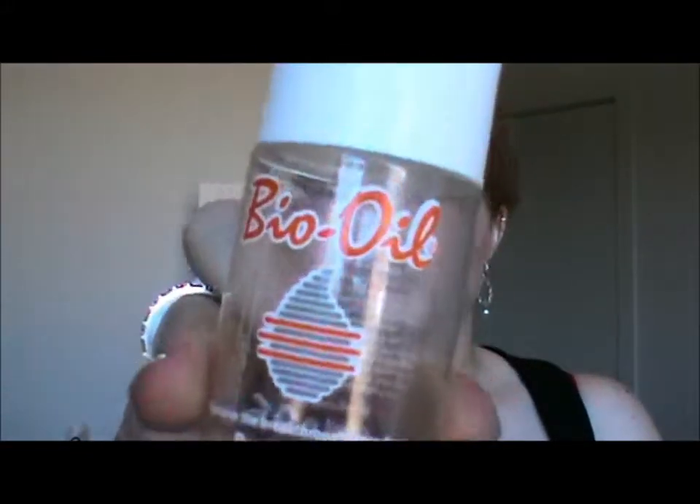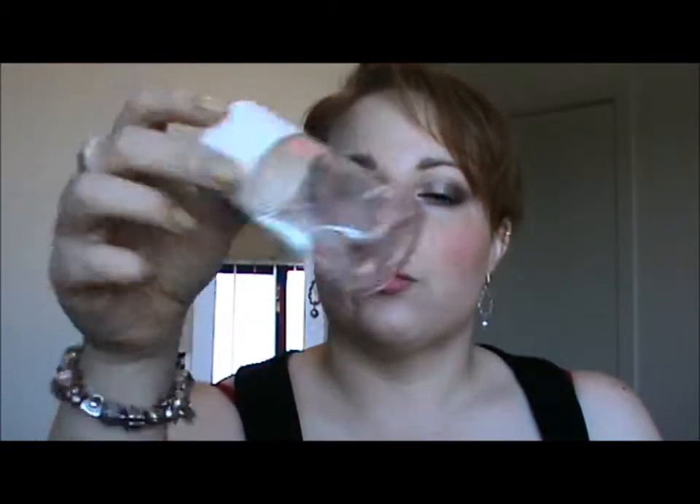Next is Bio Oil. I won't repurchase this at this stage because I only normally use it in winter. I use it all over my body just to help moisturise my skin at night time, and I don't really find I need it in the warmer weather, so next winter I will get myself another one.